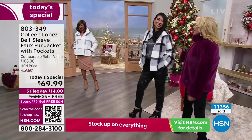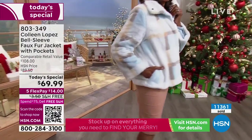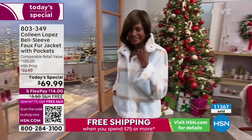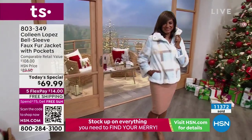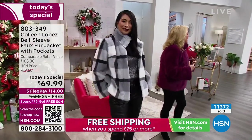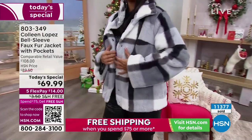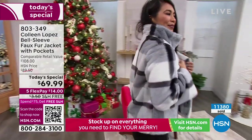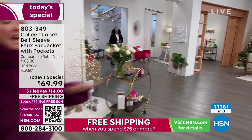I've never been to Aspen in my life, but I like to fake it till I make it. I want to look like I should be there every day of my life in the wintertime. To me, this is that whole ski bunny look — it's really fun to wear. And it is incredibly comfortable. Typically when you see a faux fur jacket, I'm worried about it being stiff and kind of crunchy.